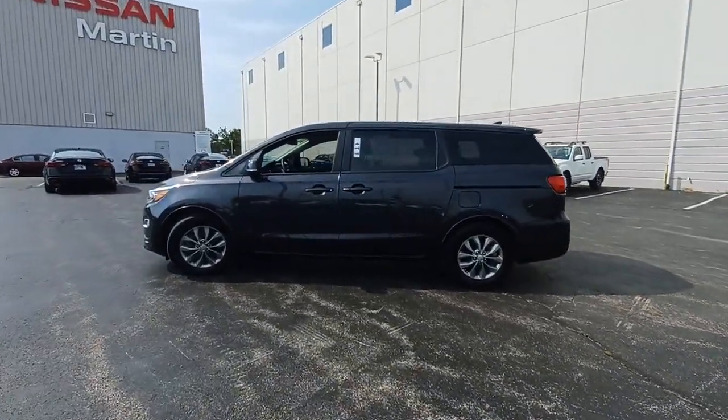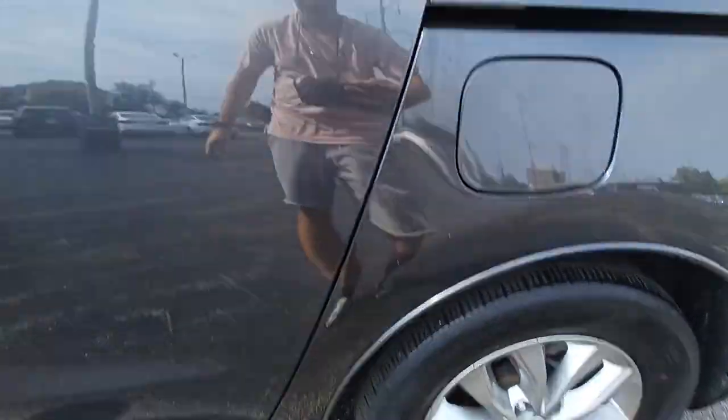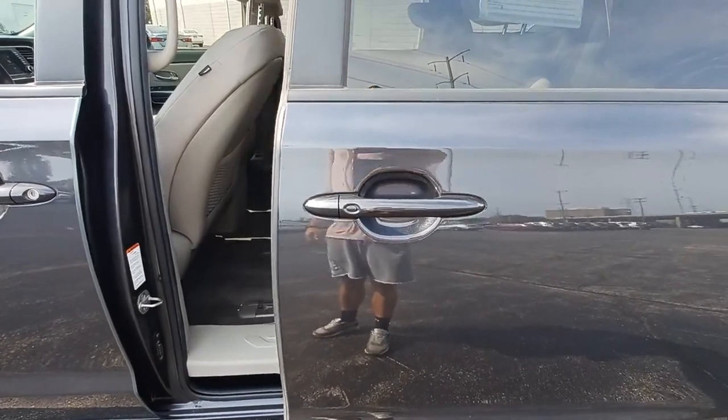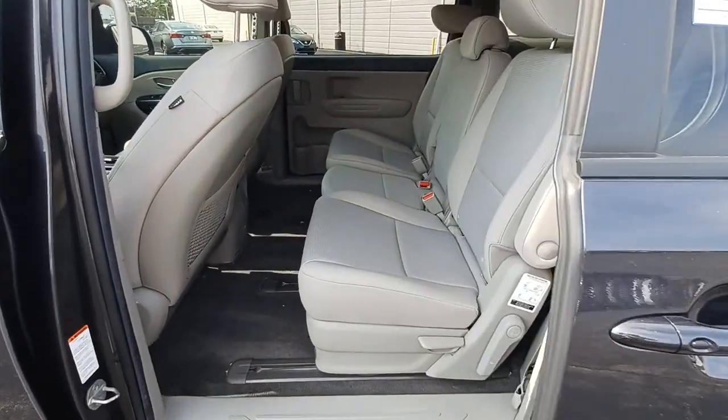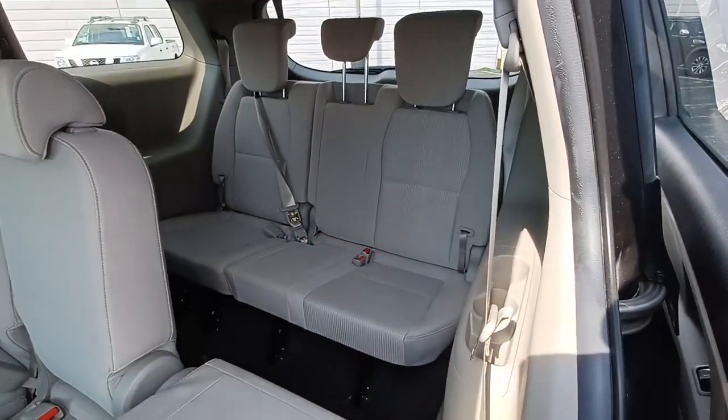This modern minivan delivers plush seating, a suite of passenger conveniences, agile steering, easy maneuverability, a touchscreen infotainment system, and handsome looks. Get the best blend of smooth performance and family-oriented safety and convenience in this stylish Sedona.